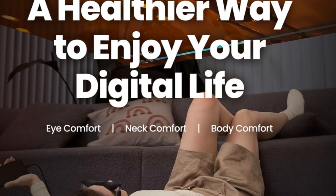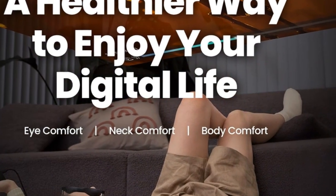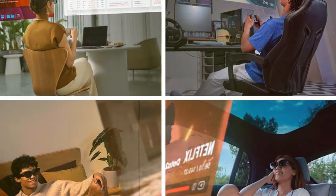Compatible with multiple devices and with a special offer on the Air 2 Pro and Kaleido kit, there's no better time to step into the future with XREAL Air 2 Pro glasses. Make the change today.